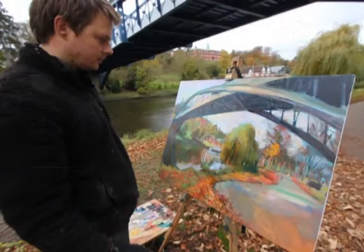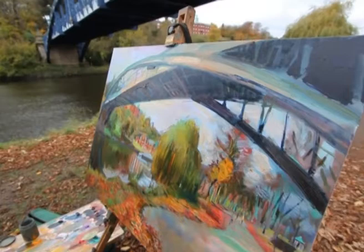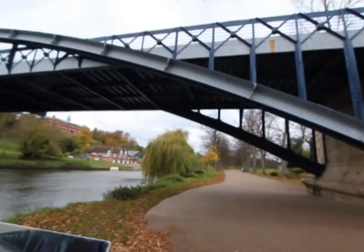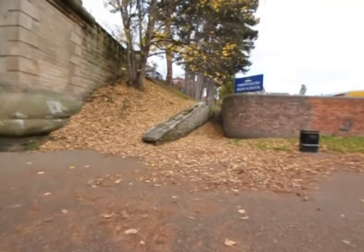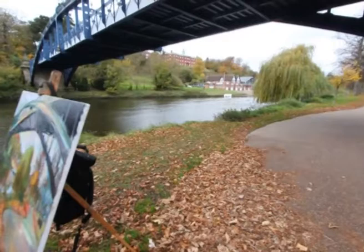Now we're here looking at Shrewsbury School across the River Severn from the bottom of the quarry park. We've got this wonderful toll bridge spanning the river and some lovely autumnal colours going on with the leaves around. We've also got the boathouse across the way, which will give a nice reflection on this willow and its lovely avenue of trees.